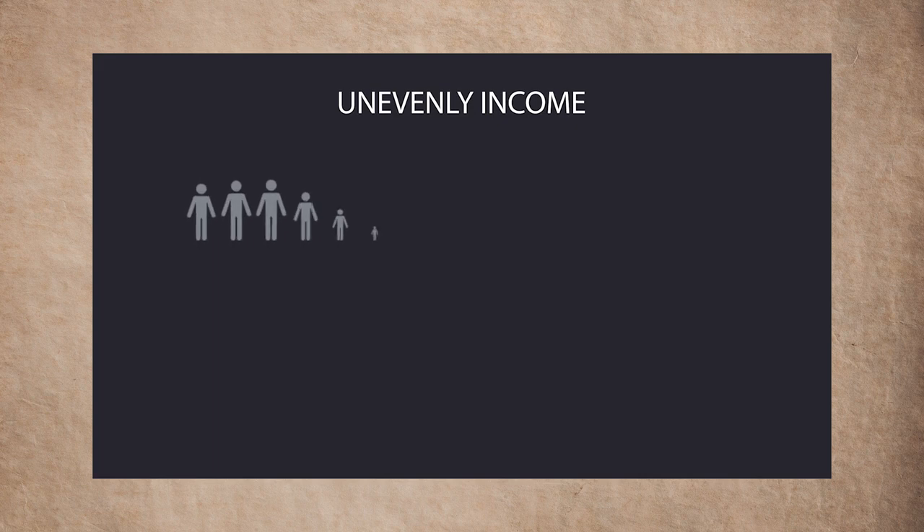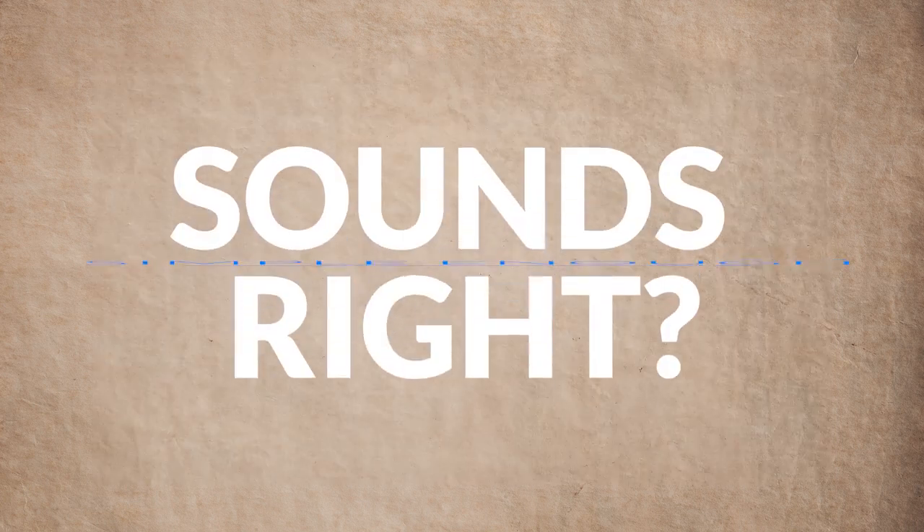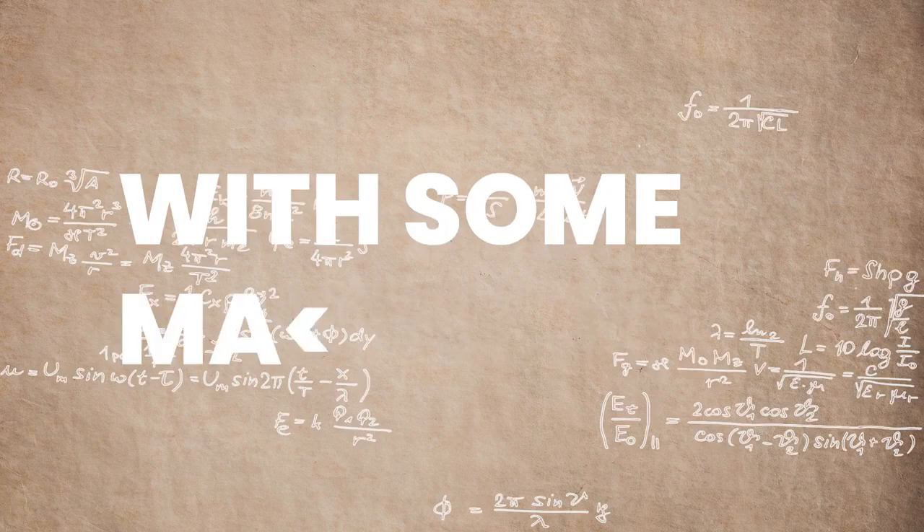Essentially, income inequality is the measure of how unevenly income is distributed throughout a population. The less equal the distribution, the higher income inequality is. Let's complicate it a little bit with some mathematics.